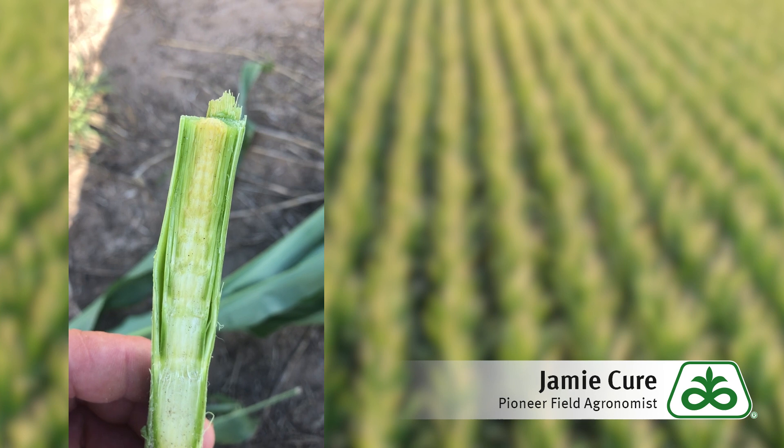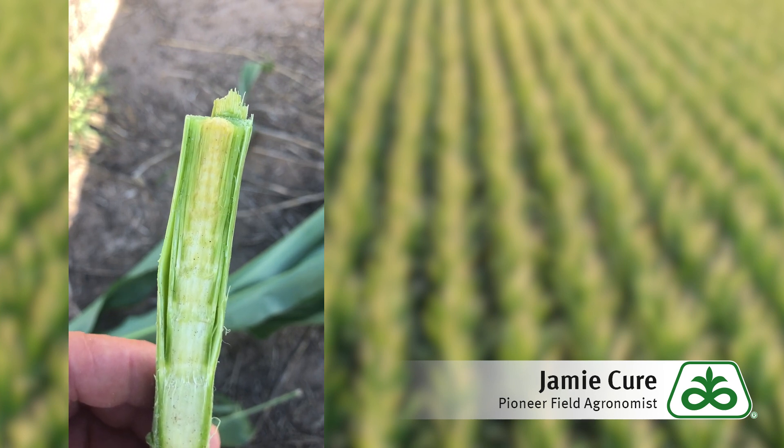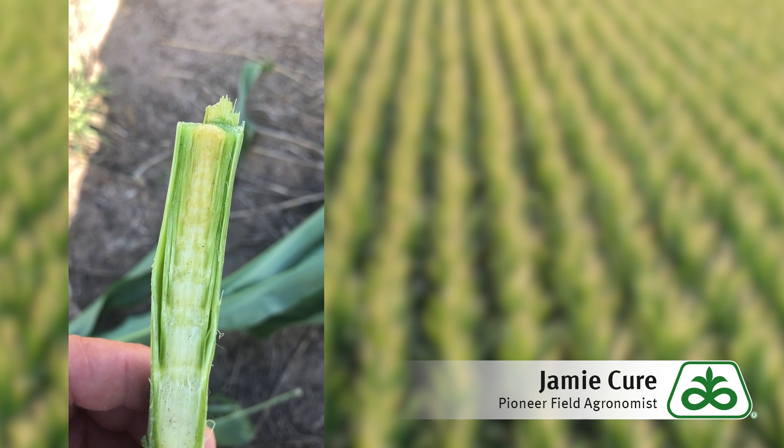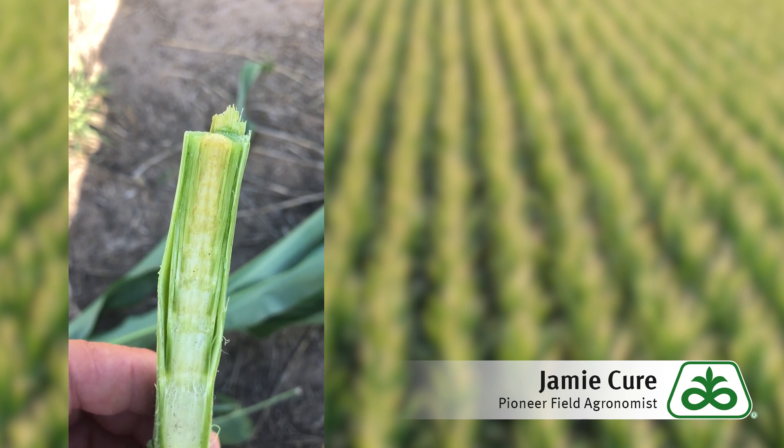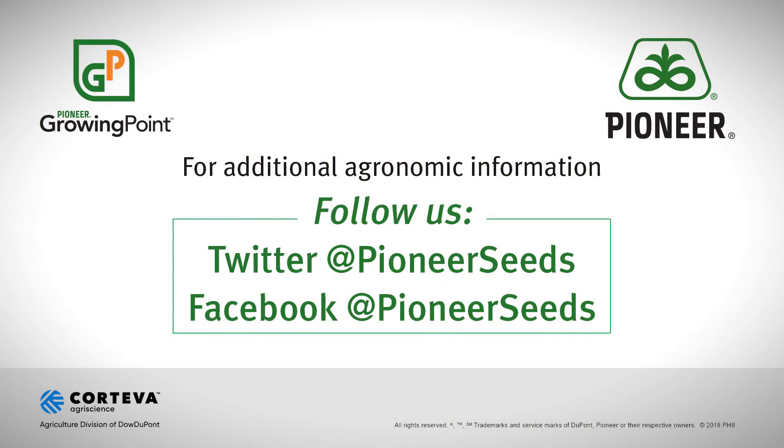So it's important to know where your growing points are at and what a healthy growing point looks like, so that after a weather event you can go out, identify your growing points, and make a determination if the plants will recover. That concludes this Pioneer growing point agronomy video podcast. Visit our page on pioneer.com and follow us on Twitter and Facebook for more agronomy insights.